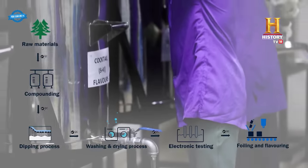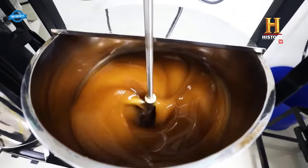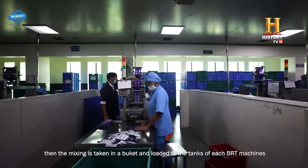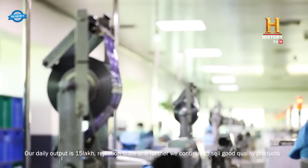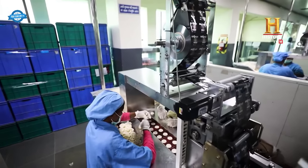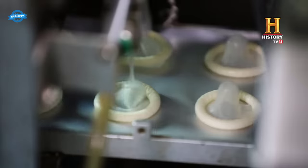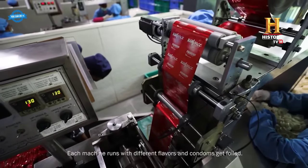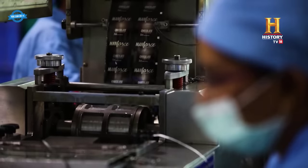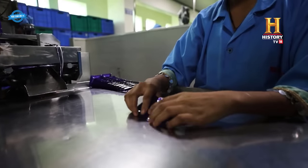After the condoms have undergone electronic testing and quality assurance checks, they proceed to the foiling area for packaging. The foiling process involves sealing the individual condoms in foil packets, which provide an additional layer of protection and ensure the condoms remain intact until use. The condoms are loaded onto a conveyor belt that takes them to the foiling station, where they are carefully positioned for accuracy. At the foiling station, the preloaded flavor solution is dosed onto the individual condoms, with the machine accurately dispensing the desired amount onto each condom. Once flavored, the condoms are sealed in foil packets, maintaining freshness and integrity, and each condom is individually sealed to ensure hygiene and convenience.